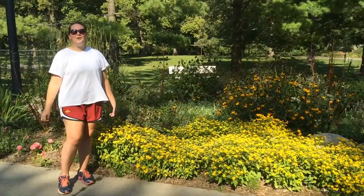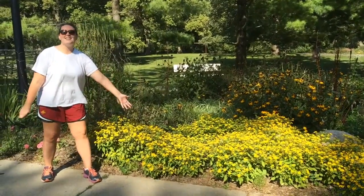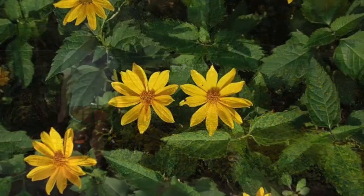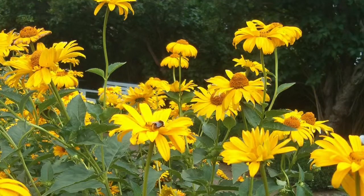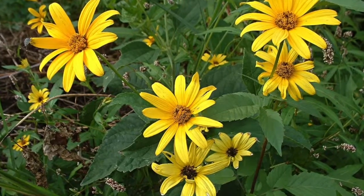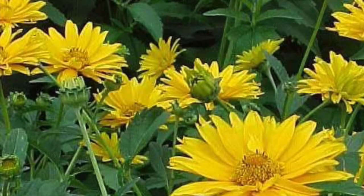Hello everyone, my name is Amanda Holtman and we're at Brookside Park. This is Heliopsis Helianthoides scaebra, also known as hardy zinnia. More commonly known as hardy zinnia, also known as ox-eye and false sunflower, it is an upright perennial native to eastern and central North America.